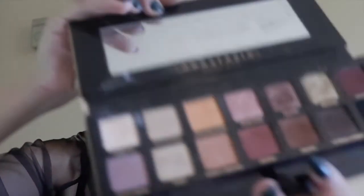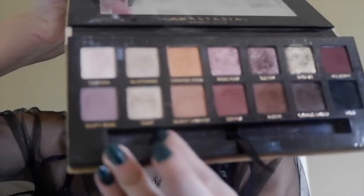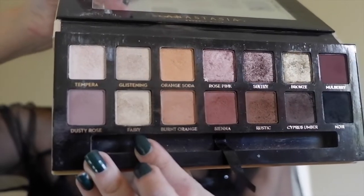My camera ran out of footage halfway through the eye look, so I'll just tell you the last step: I took the shade Fairy — a really shimmery gold color — and placed it on the inside corners of my eye to give it a little more definition, so it's not just a plain black smoky eye.